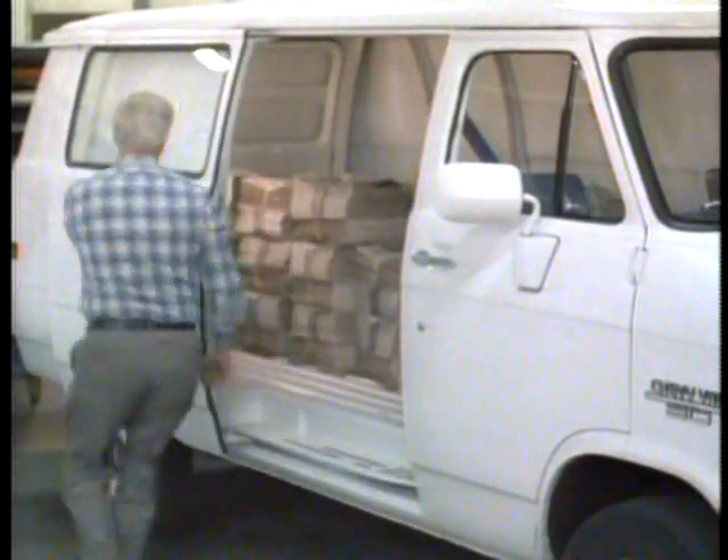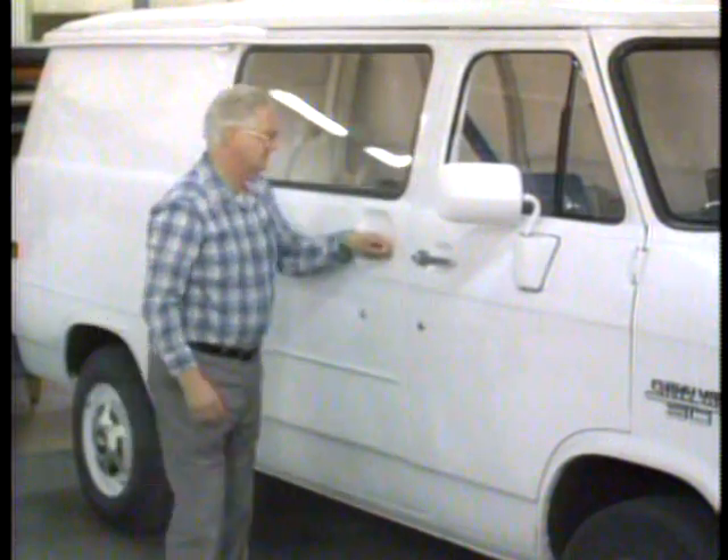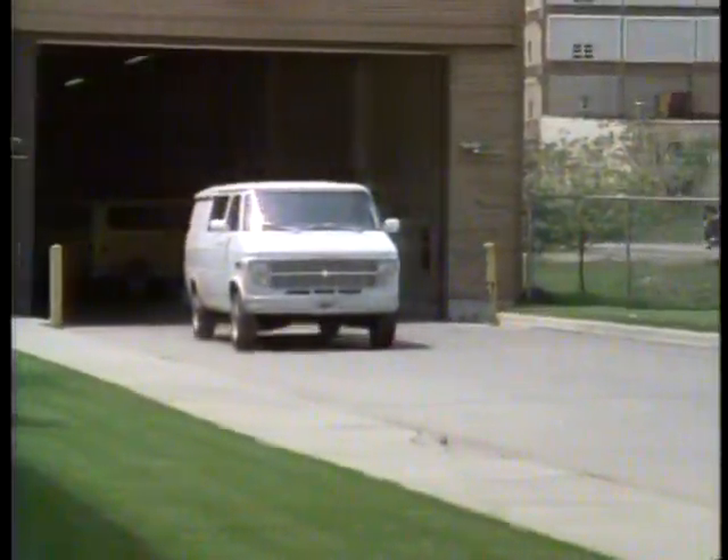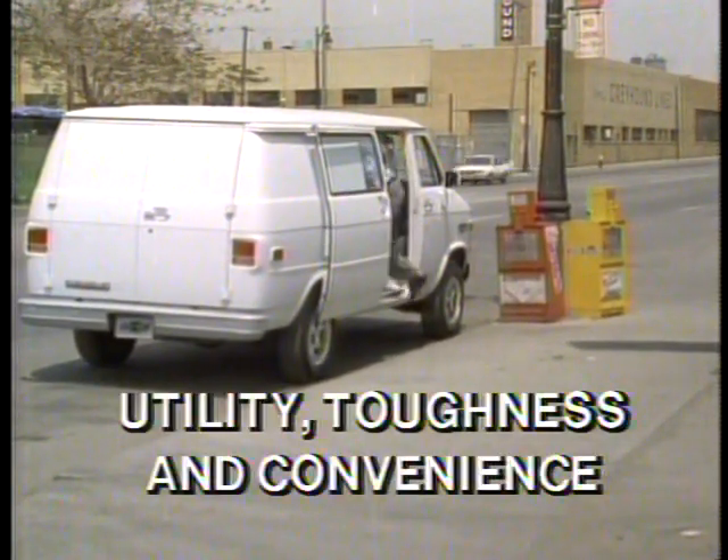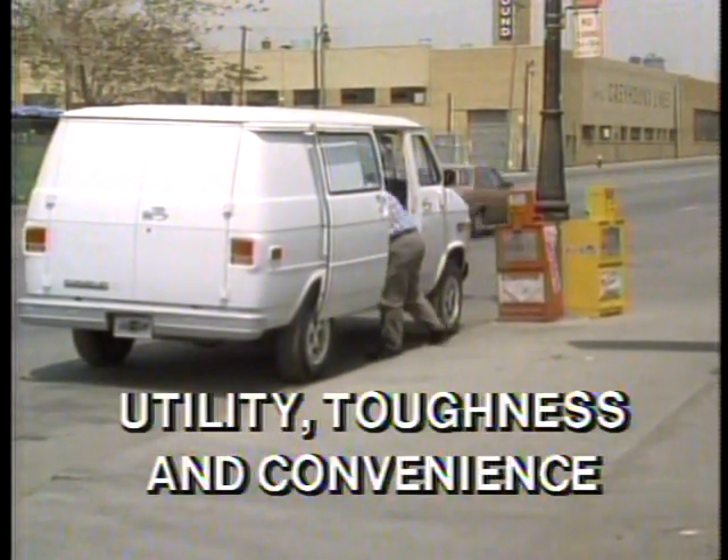All Chevy vans offer the advantages of enclosed, lockable, and weatherproof cargo areas, making them the right choice for many rugged jobs. Yet the ability to handle a load is the key to Chevy vans.